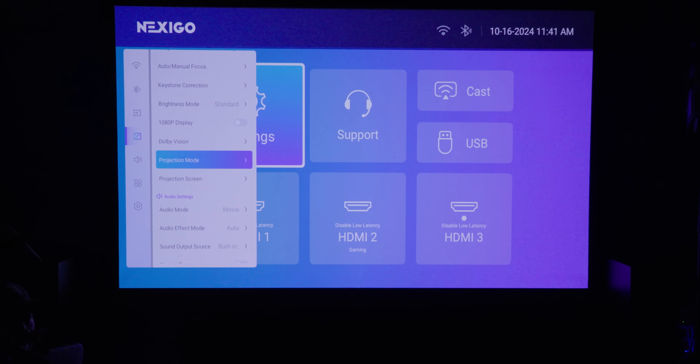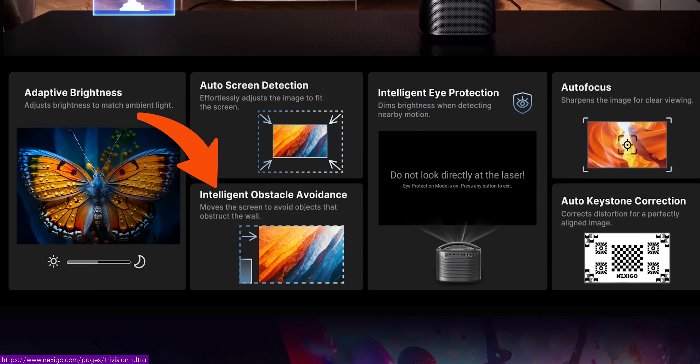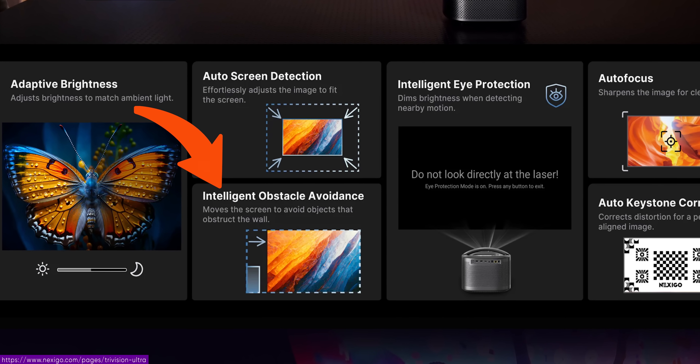Do I have the eye protection thing on? Seeing how the screen detection worked, my confidence is a little lower, but let's give it a shot. Is it gonna turn off if I look at it? Automatic obstacle avoidance — so what does that mean? Like if there was a lamp or a light switch on the wall, it would try to avoid it? We have a screen because we are smart, and if we're spending this much on a projector, we should probably get at least a basic screen.